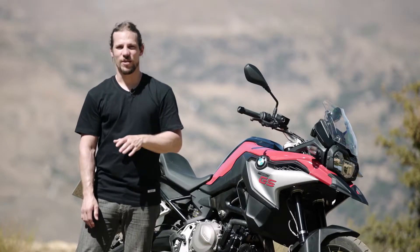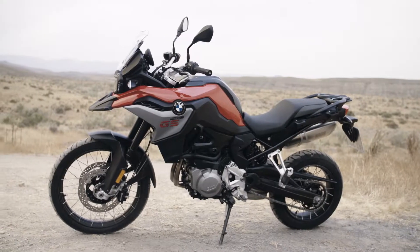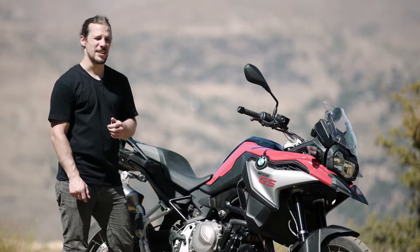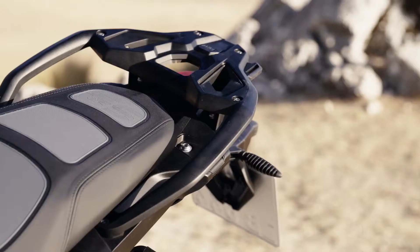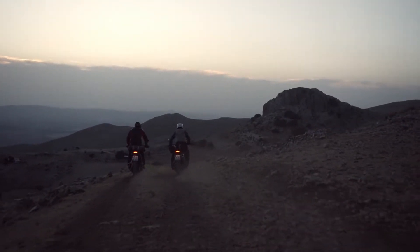The level of standard equipment on both these new GS models is truly remarkable. The steel-clad tank that outlines the iconic GS silhouette has a capacity of 15 litres, and the bodywork has all been optimised to improve wind protection. Both bikes feature a luggage rack, LED rear light, and adjustable suspension as standard.